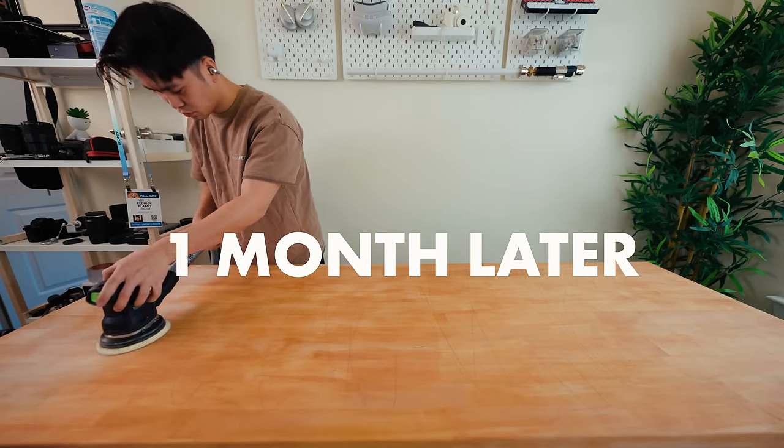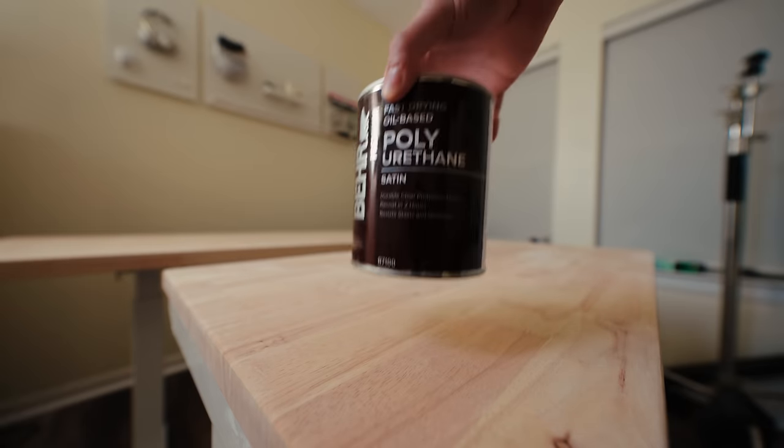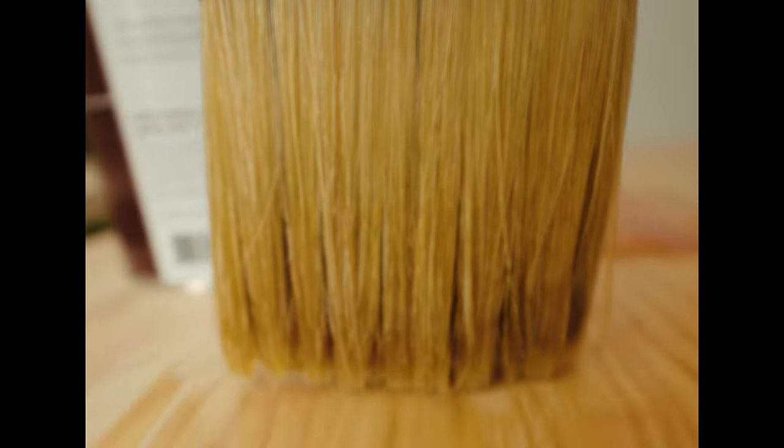Or do I? Like I said in the beginning, I randomly get the urge to completely change things. The old stain was a bit too orange for me, so instead I sanded it back down and applied this oil-based polyurethane. And I personally think it looks much better now.